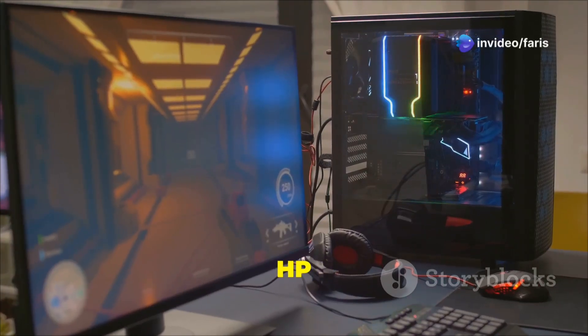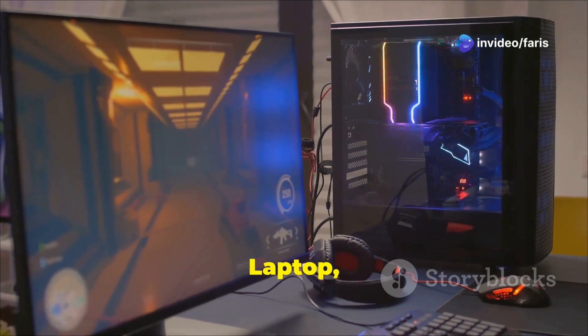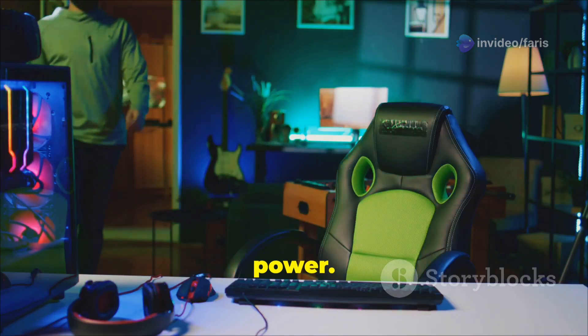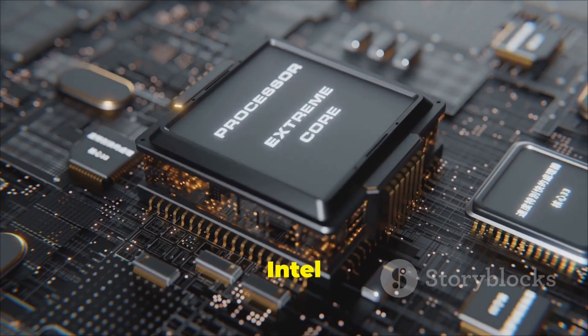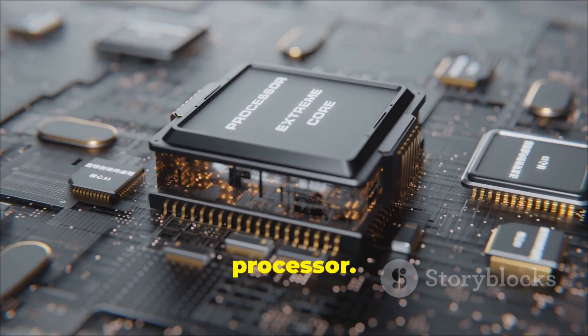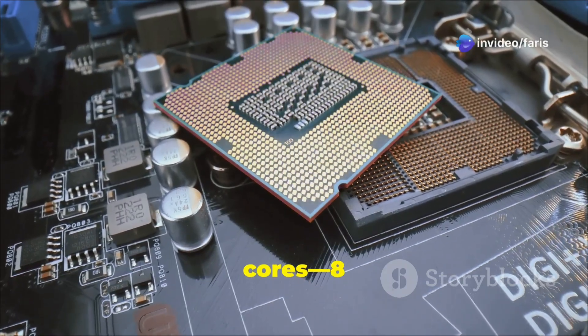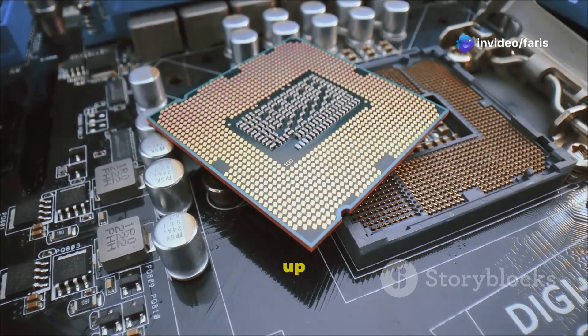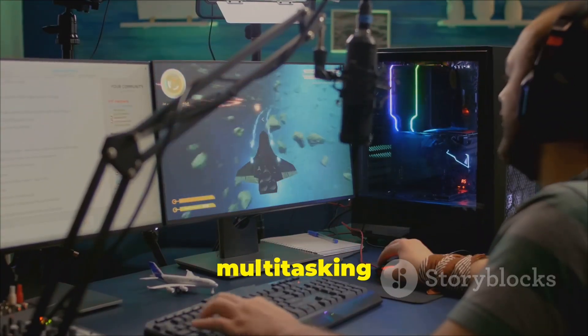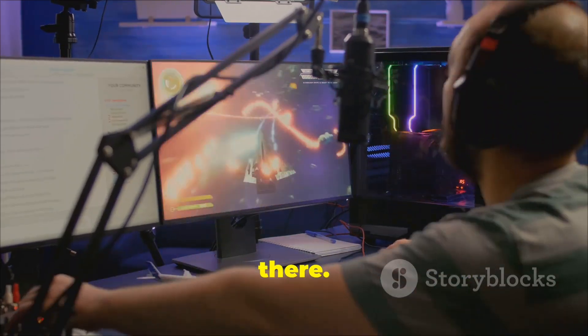Hey everyone, today I'm diving into the HP Omen Max 16 gaming laptop, and trust me, this is a beast you don't want to miss. First up, let's talk power. This bad boy is packed with the Intel Core Ultra 9275 HX processor. We're talking 24 cores — 8 performance and 16 efficiency cores — boosting up to a sizzling 5.4 gigahertz. That's next-level multitasking and gaming prowess right there.